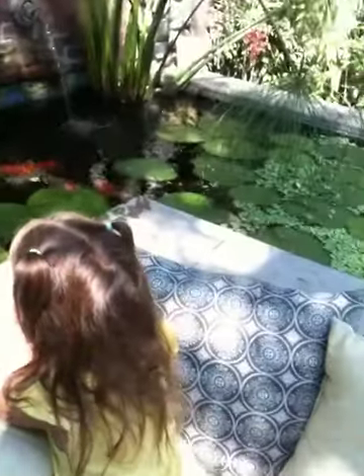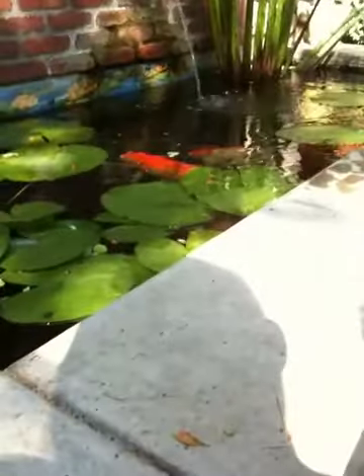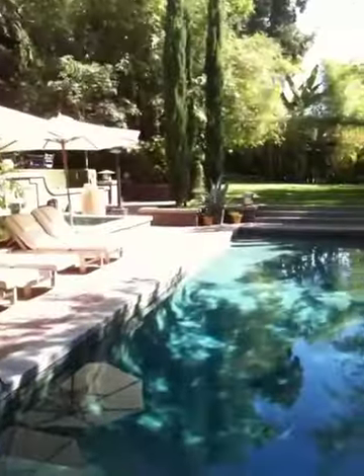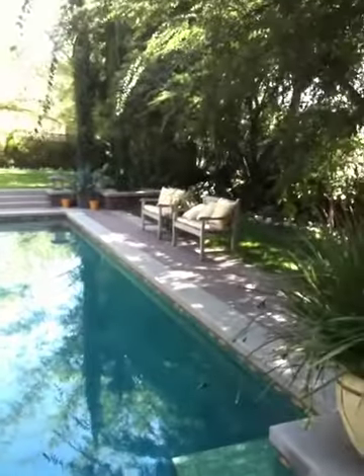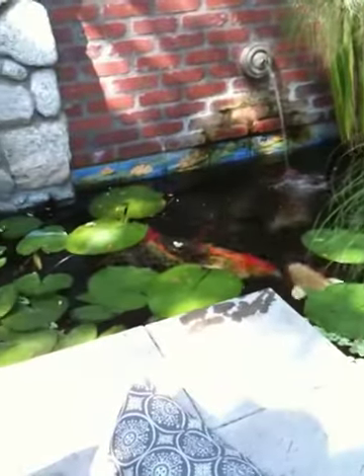Why are there lily pads in there? Well, the lily pads make big yellow flowers. See the tile with the yellow flower? That's what the flowers look like. And so when we had the tile made, we wanted to have the same type of flowers. They like to eat the food that gets stuck under the lily pads too.